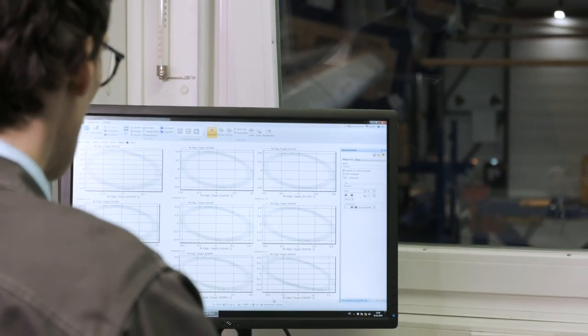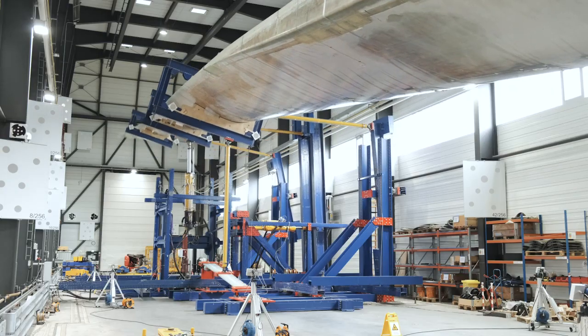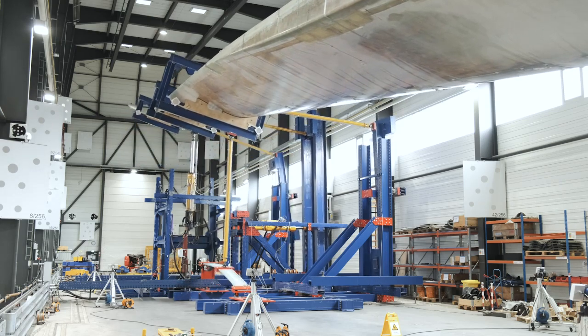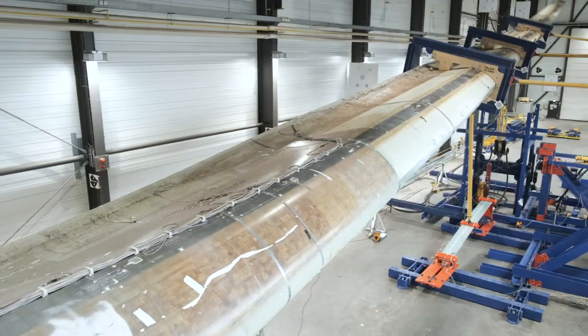For every blade test here at EVIS, numerical pre-design is an important step. Virtual test methods supplement the hands-on experience of our design team. They help to predict loads and deflections of the blade as well as forces in the excitation devices. This is particularly important for bi-axial testing as there are more parameters to tune and more objectives to be considered than in uni-axial testing.